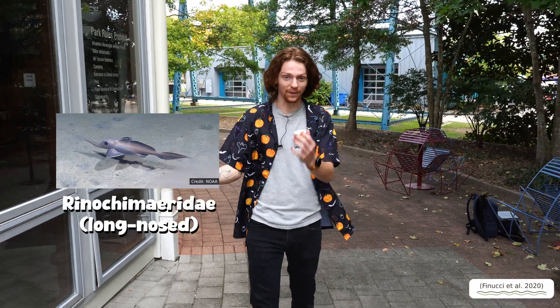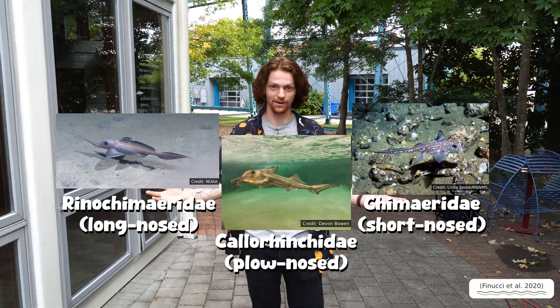There are three types of ghost sharks, and they're all distinguished by their snoot. There are long-nosed, plow-nosed, and short-nosed chimeras.